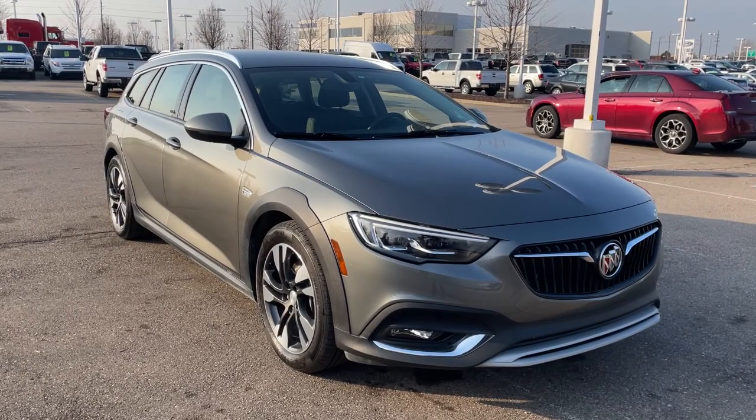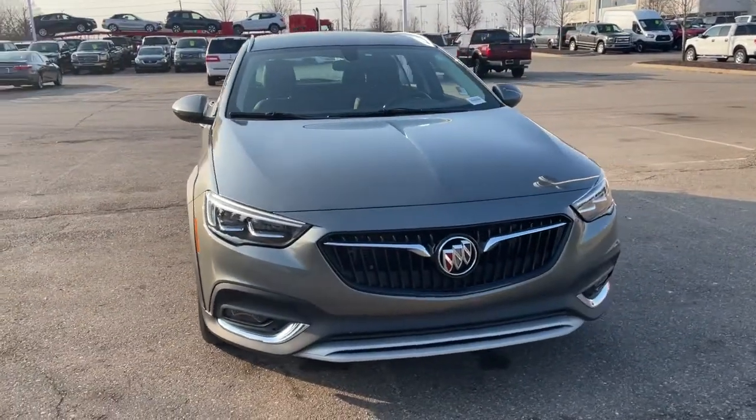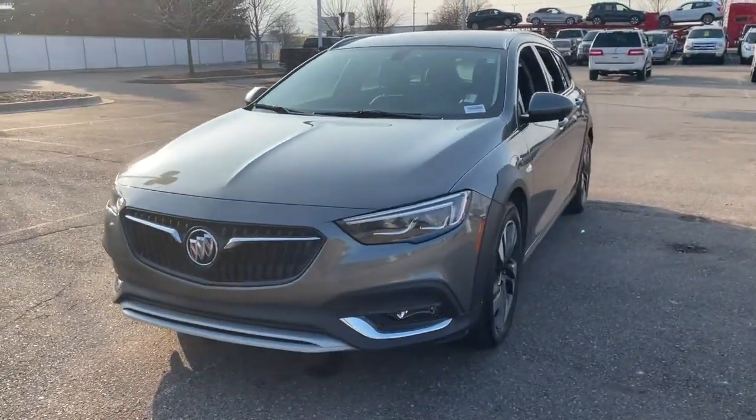Enjoy the view of this 2019 Buick Regal Tour X. With less than 40,000 miles on the odometer, this vehicle stands out from the rest.